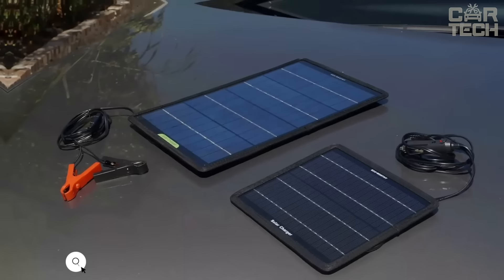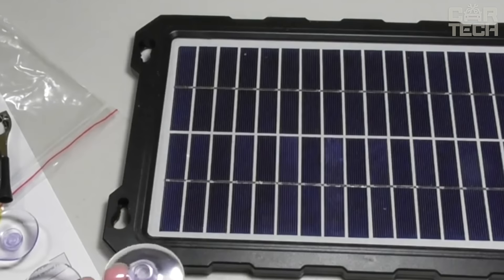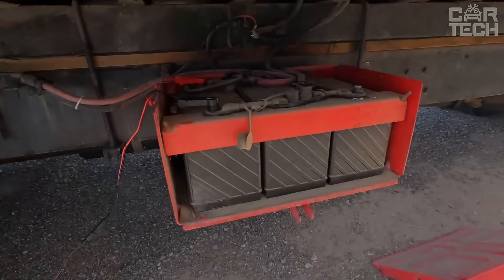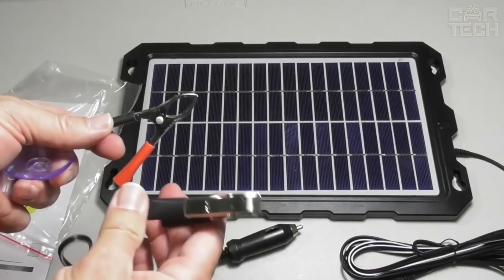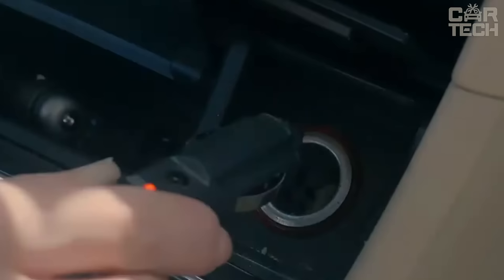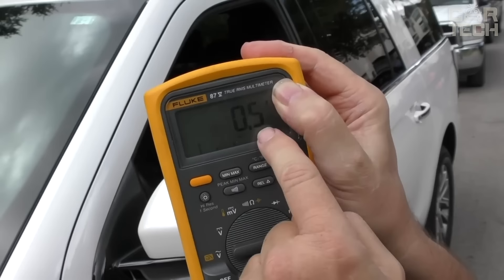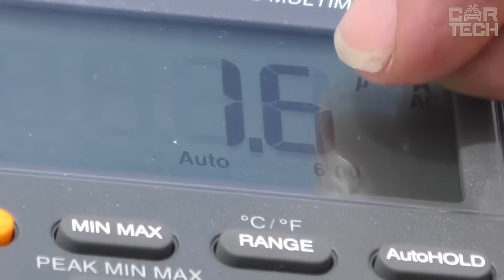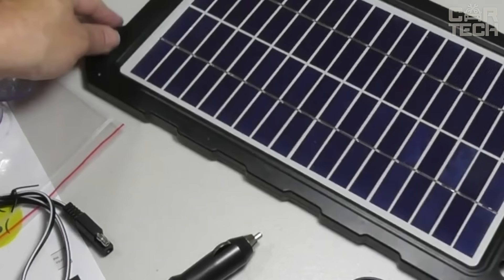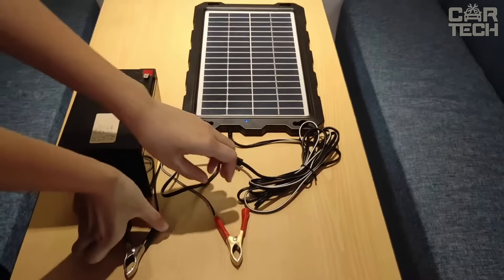A 7.5-watt solar-powered smart charging station generates 30% more energy than other similar devices and can charge batteries even on cloudy days. The charger has electronic protection that eliminates current leakage, overcharging, overvoltage and short circuits. To use, insert it into the car's cigarette lighter or connect directly to the battery. It is suitable for charging traction batteries of electric cars, golf carts, electric scooters and bicycles, lithium-ion batteries, motorcycles and ATVs. The device is more suitable for recharging smartphones, laptops and other mobile devices.